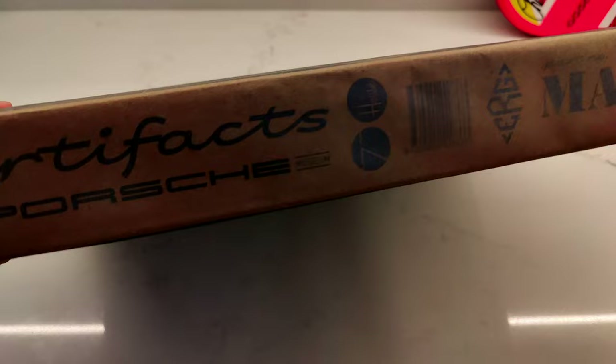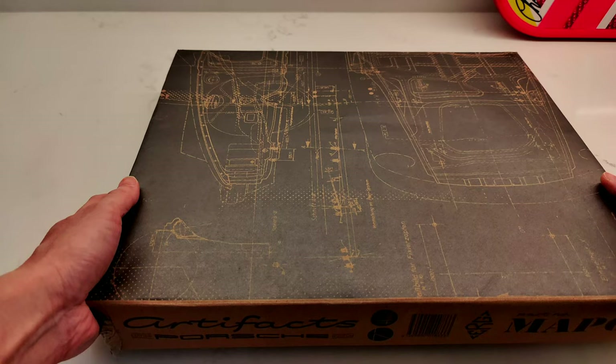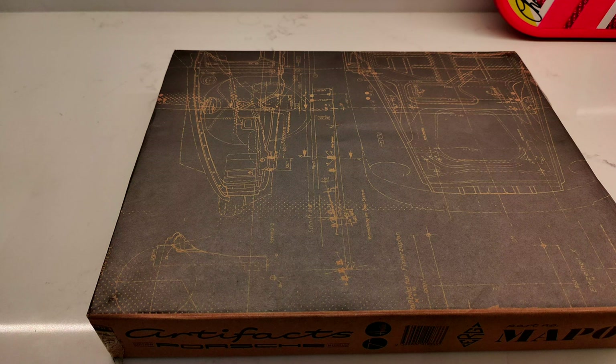It's the Porsche Artifacts Book — Museum Edition. It's done in conjunction with Type 7 and the publishing company ERG Media.